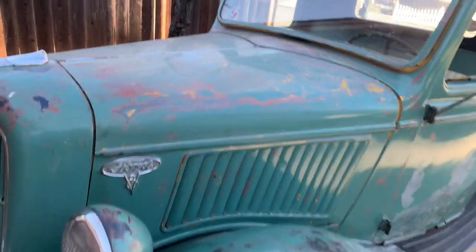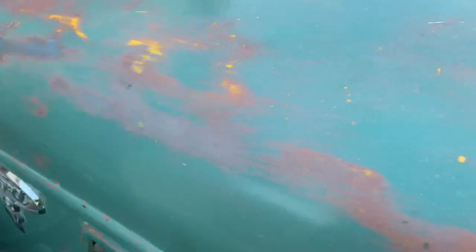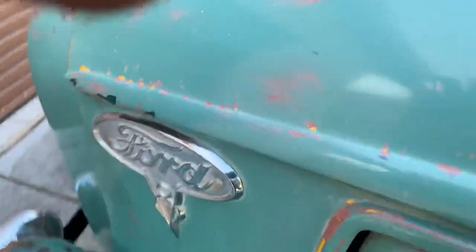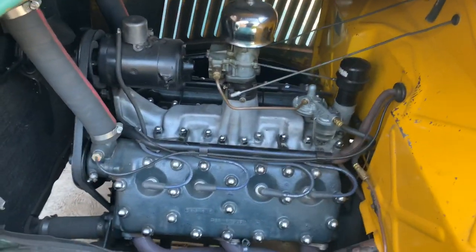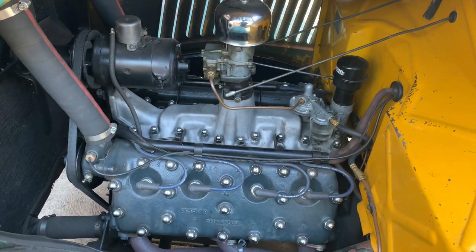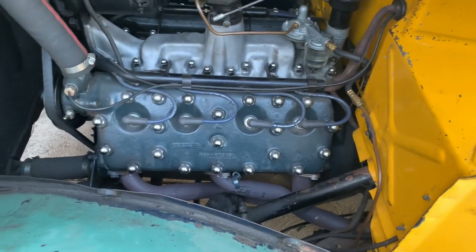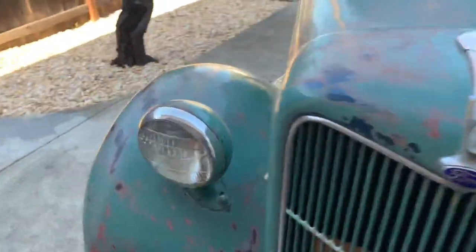Let's see if I can open the hood with one hand — kind of hard to do stuff with one hand. There's the old 21-stud. That's actually a '35 motor. It's all stock, just been bored 40 over. The only upgrade is Reds headers with dual exhaust — no mufflers on it, just straight pipes.